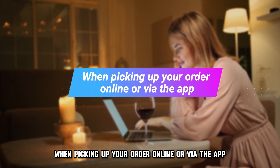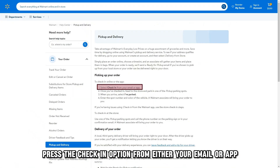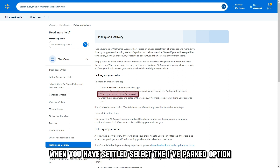When picking up your order online or via the app, press the check-in option from either your email or app. Once checked in, go to the store and park in one of the available parking pickup spots. When you've settled, select the I've parked option.